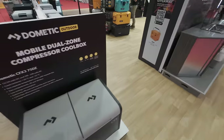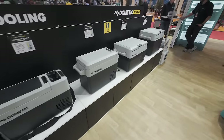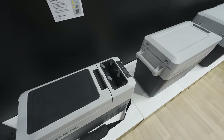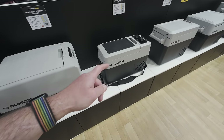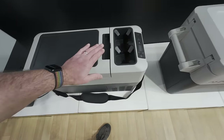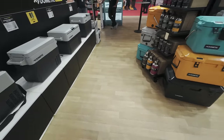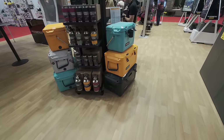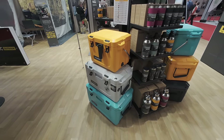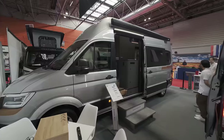It feels like I've walked into a BCF in Australia looking at this many coolers. This is the Dometic stand and yes, they've got a cooler for every shape, size, and type of cooling you want. I like this one in particular — it's got cup holders and is designed to go between the seats of the car. It is a compressor cooler, not huge, only eight bottles' worth, but for a compressor cooler with a shoulder strap that's pretty cool. They also seem to be trying to get a bit of the Yeti market with some very Yeti-ish designs.